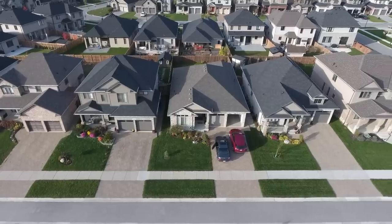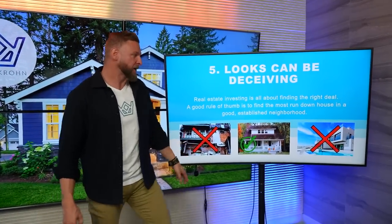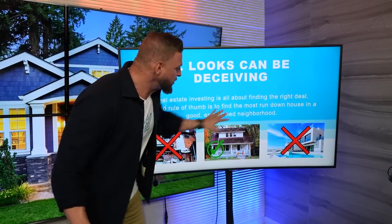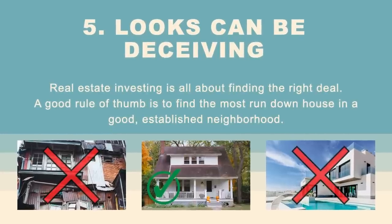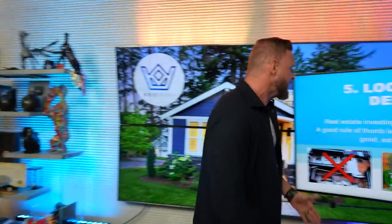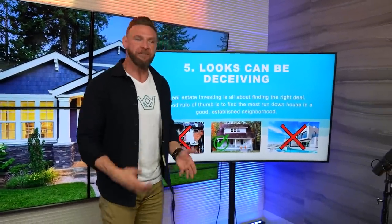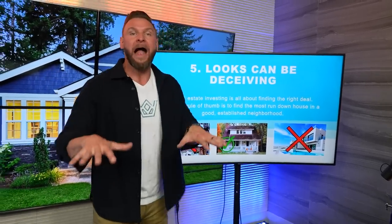When you buy a home in a neighborhood, you have to ask yourself: do you have the nicest home in the neighborhood or the trashiest? There is some outright junk garbage out there and you also have ultra ultra nice homes. Real estate investing is all about finding the right deal. A good rule of thumb is to find the most rundown house in a good established neighborhood. Find a neighborhood that is desirable, within the path of progress — up and coming with newer districts and nice schools. If you are the smallest house in that neighborhood, the others will bring up your value. And if that house has problems, if you get your hands on it and fix it up, the values of the surrounding real estate will actually build it up as well.